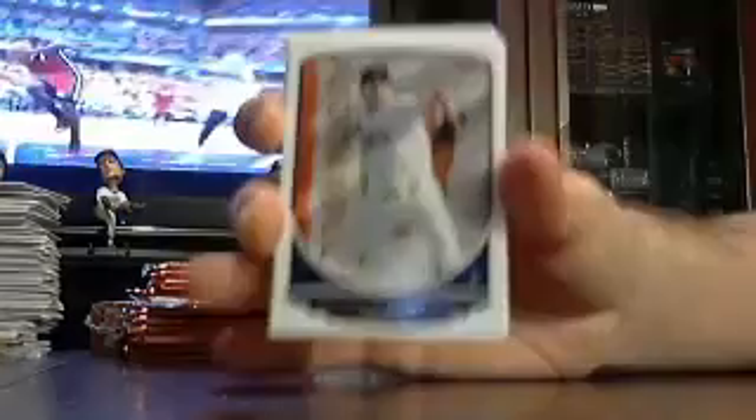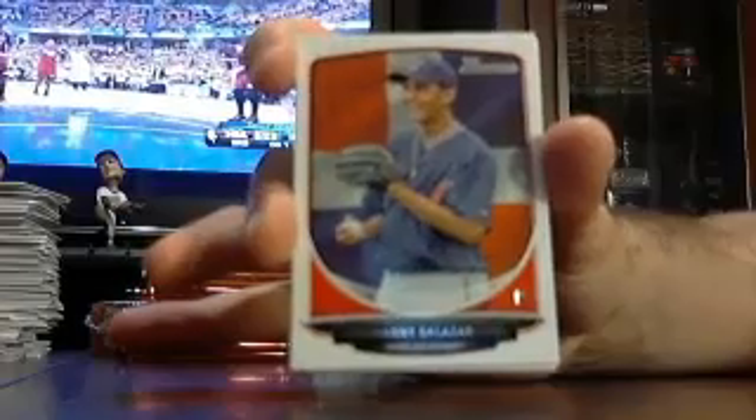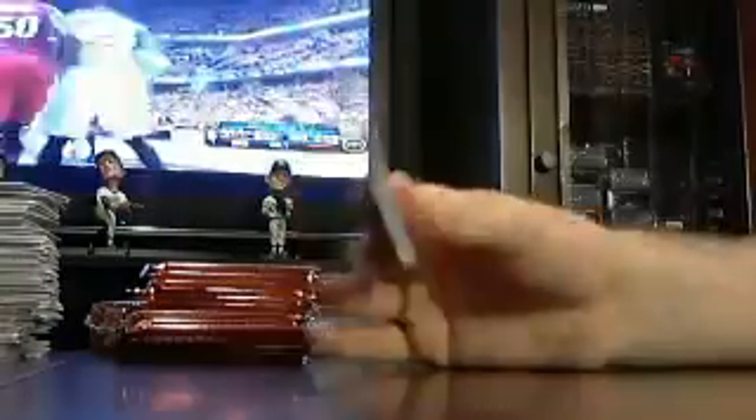Got a Lenny Linsky for the Rays international prospect card. International Danny Salazar. Top 100 James Paxton for the Mariners.